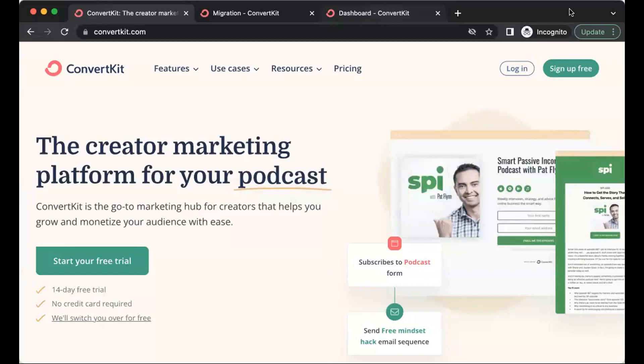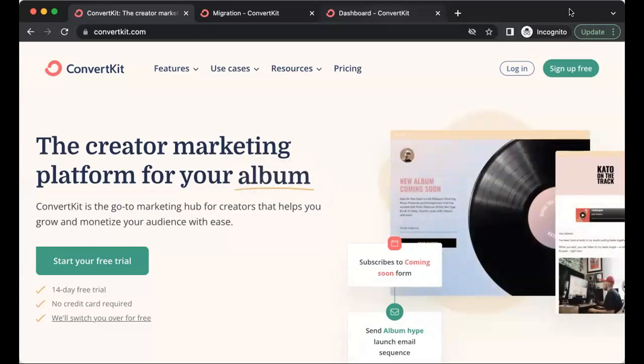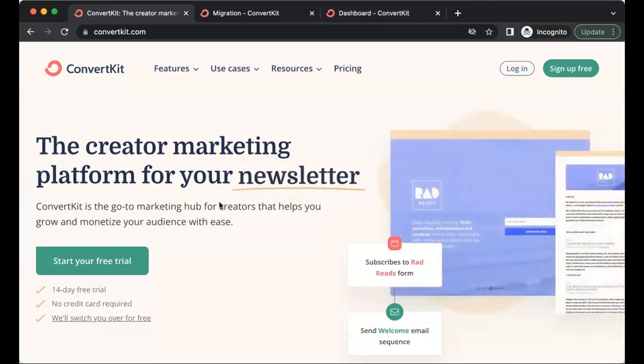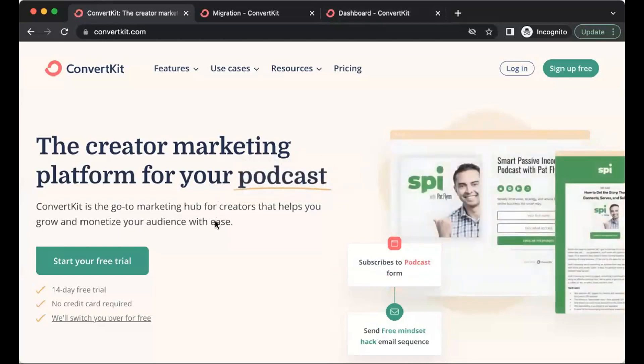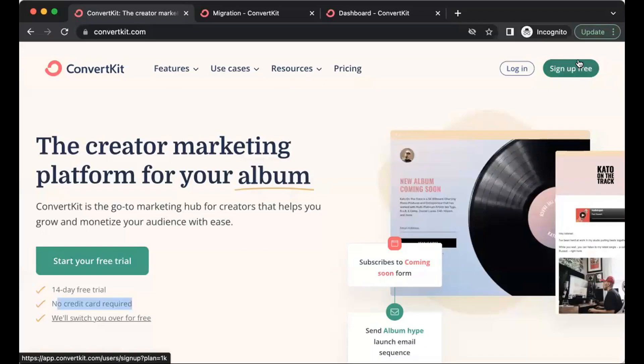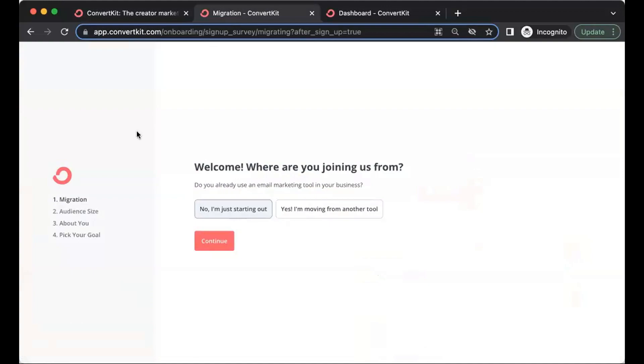Here we are at convertkit.com. If you don't already have an account, there is a link beneath this video. ConvertKit offers a free 14-day trial — they won't ask for a credit card at all, so it's purely 100% free to get started. Once you're ready, click the green sign up button. After entering your name and email, ConvertKit will have you answer a series of simple questions about your audience size and your specific goals, then just click continue.